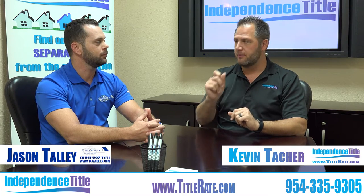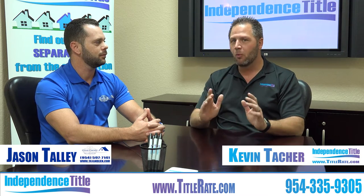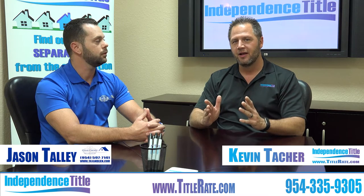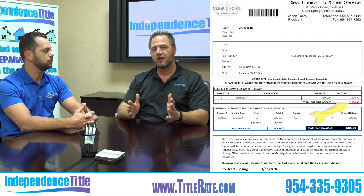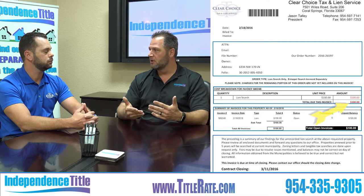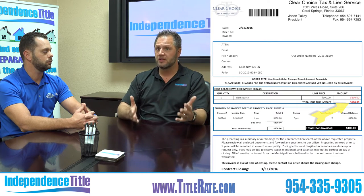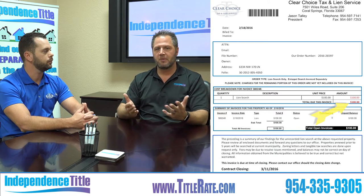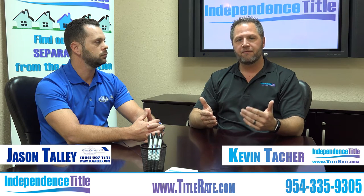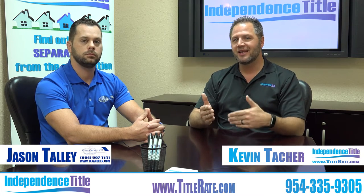Years ago I had a red pen when I'd check closing statements — red always points out the issues. One of the most important things on that summary page is the price, the cost of the search. A lot of title companies mark up their searches. I'm a firm believer that we just pass on the cost to the client. So if we pull a lien search and it's $135, we invoice $135 to the client. If there's a third-party vendor pulling a lien search, you should pay the invoice for that service.